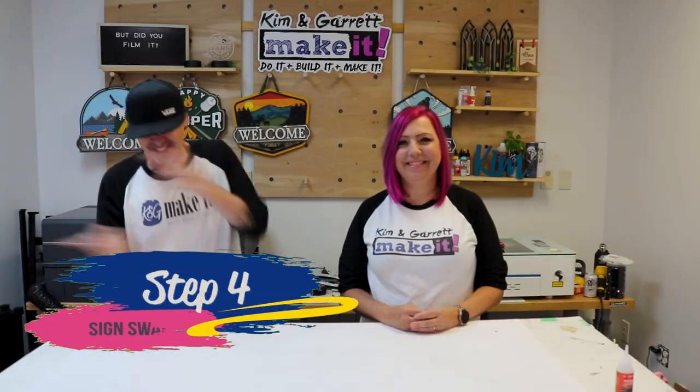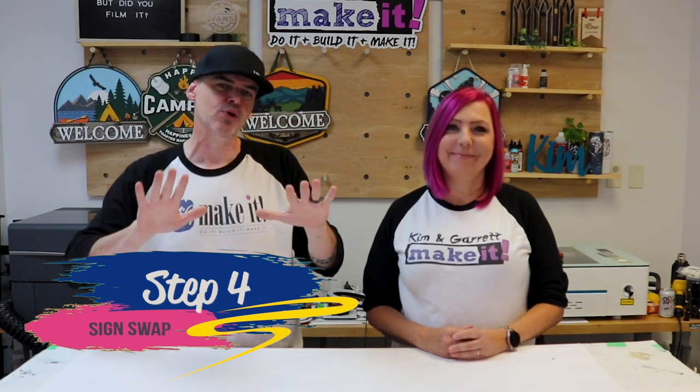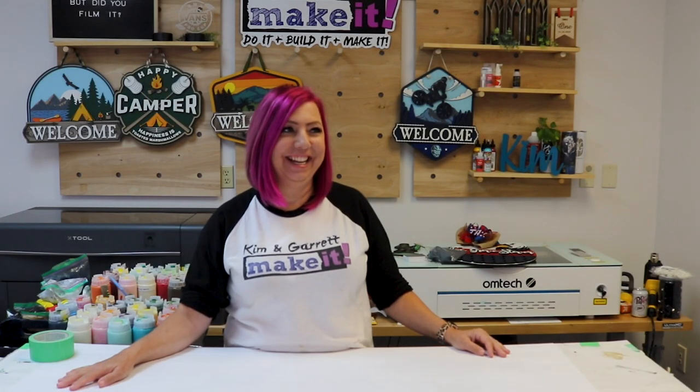Step four: sign swap. We've each painted our own individually as a control — so we'll know what it's supposed to look like. Now it's time for each of us to paint the other's design. We still haven't seen anything. Tanner is going to deliver our packages and we just have to open it up and go for it. Tanner's bringing me my top secret sign. I'm a little bit nervous because we all know that Garrett likes to go too far with too many pieces.